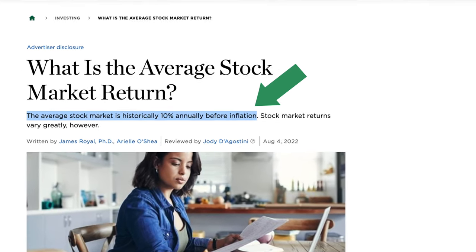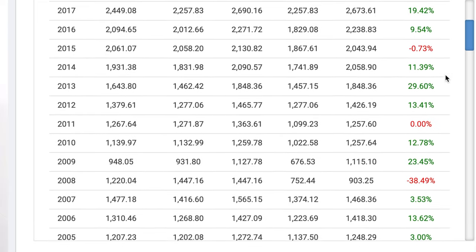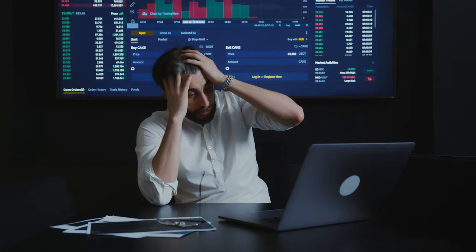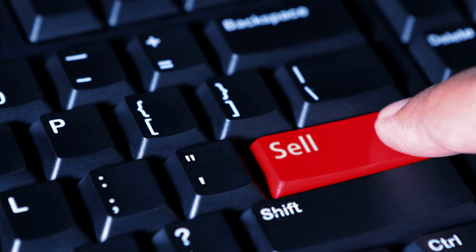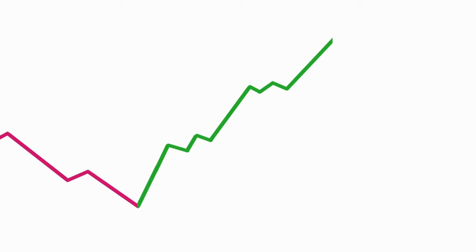Next, fear. While the stock market has averaged 10% per year for the long term, in any single year returns were all over the place, as you can see in this table. This short-term market volatility scares a lot of people. So at the slightest market drop, most investors typically sell in an attempt to protect their money — and more often than not, they end up doing this at exactly the worst time, right before the market rebounds. Remember: even when the market drops, if we don't sell, we don't lose.